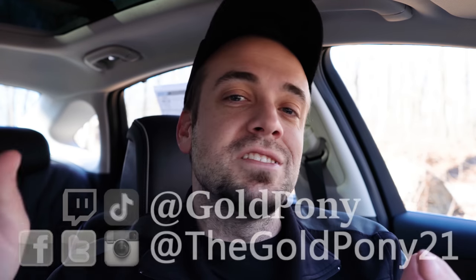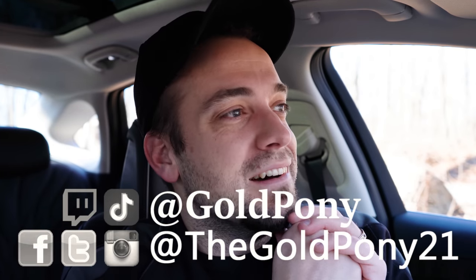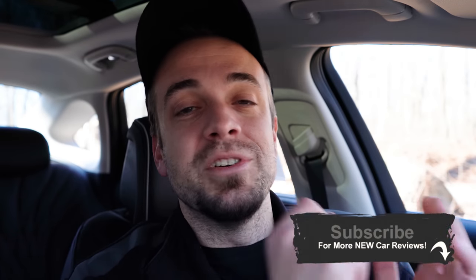Let me know what you guys think of the new G80 in the comments below. Thanks so much for watching — feel free to follow me on social media, particularly TikTok. Hit the subscribe and bell notification button to see what's coming next on the channel. I appreciate you guys watching more than you know, and I'll see you all in the next video. Stay gold.